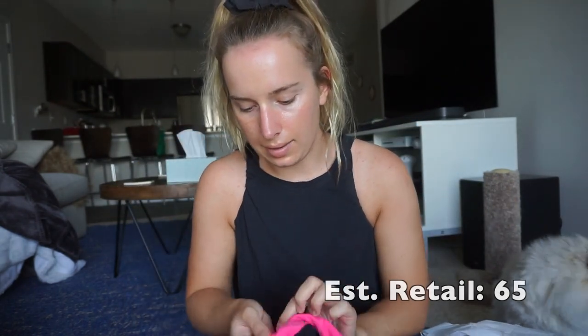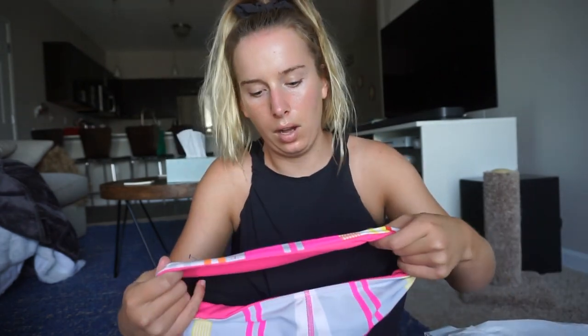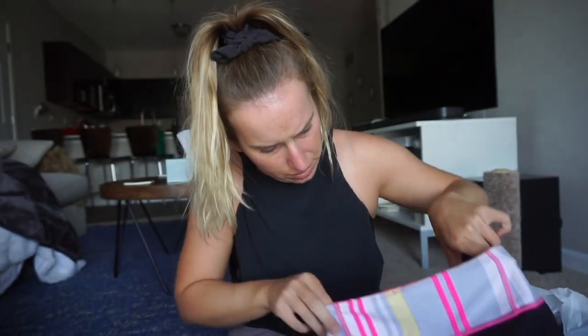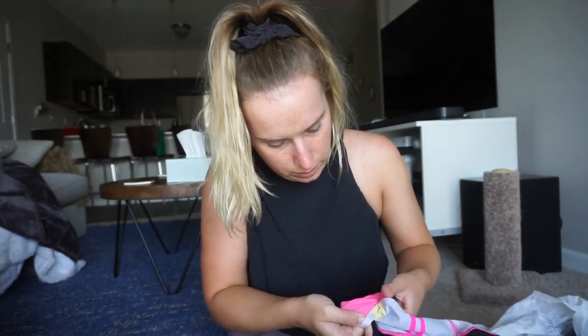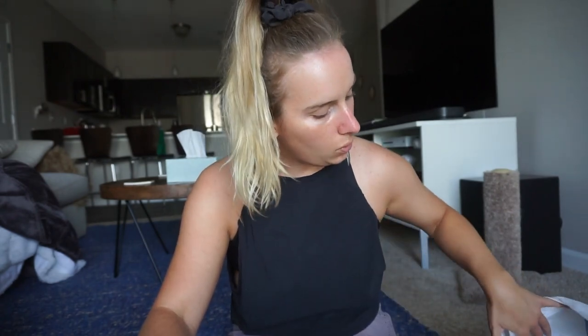I got Lululemon capri workout pants — these are going on Poshmark. They're reversible, which I thought was really cute, and they're in really good condition. I believe they're a size four or size two. I had them on and they felt a little snug on me. I usually wear a size six or four in Lulu, so I'm thinking these are a size four. Those will go on Poshmark.